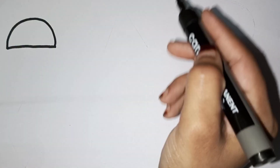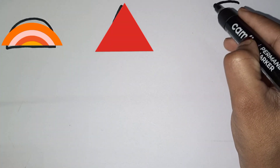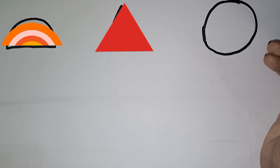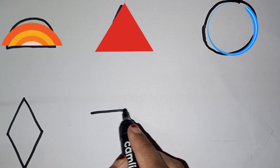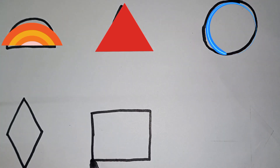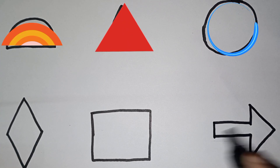Half circle, triangle, circle, diamond, square, arrow.